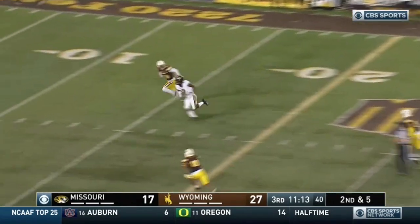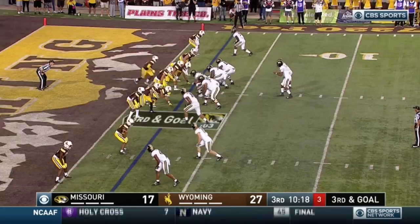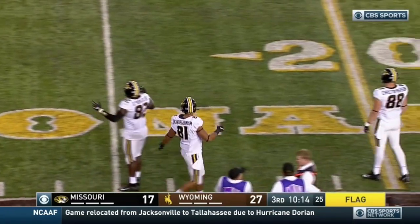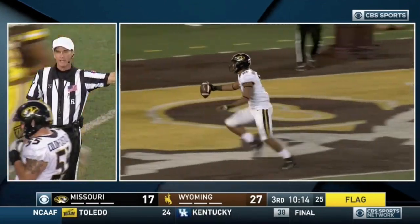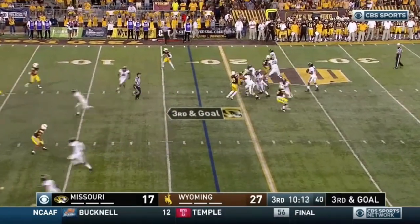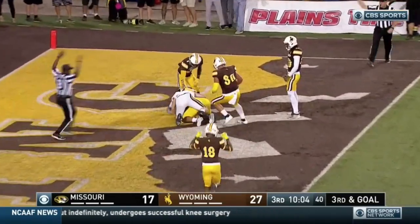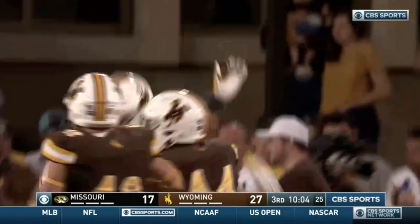Bryant on second and five — fake it, toss it, complete. Spinning down to the one-yard line, it's Jalen Knox. Bryant delivers under heavy pressure — touchdown! Offensive pass interference, offense number 81, 15-yard penalty. Repeat third down — missed cue by Mizzou, makes it third and goal from the 17. Bryant stepping up, rolling — Bryant is going to heave it to the back of the end zone and it's intercepted. Taken away again by the Cowboy defense, and Wyoming has the football and a 10-point lead.